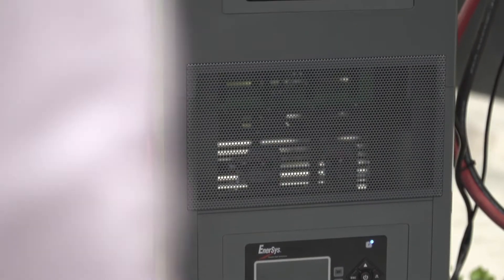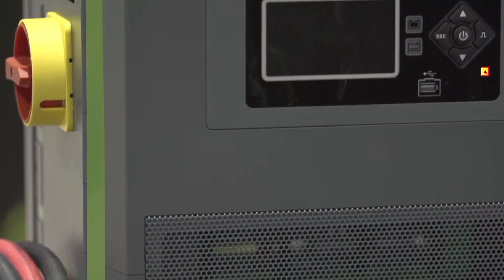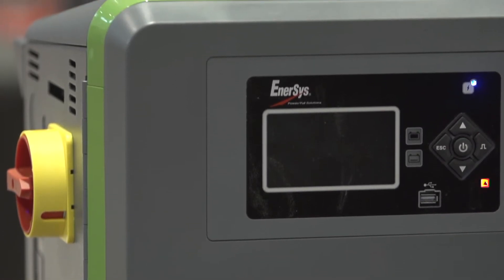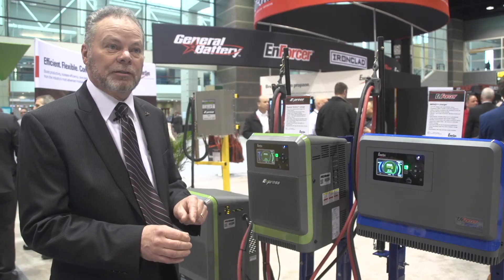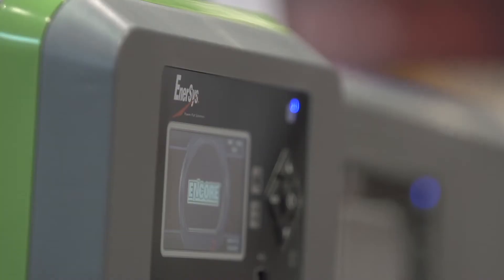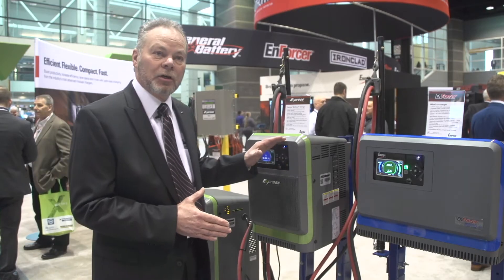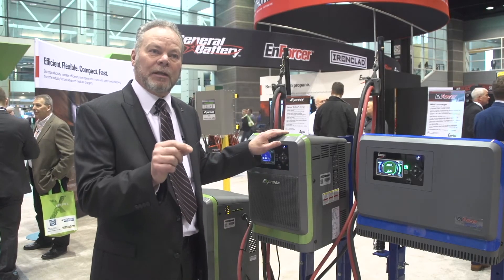There are a lot of different battery technologies out there today. If you're walking a show like this, you're seeing lithium, you're seeing lead acid, you're seeing pure lead. We are making a charger that will address all of those things in some component. The key to that is what we call Ionic Profile. What Ionic Profile has done that's unique from anyone in the industry is this charger will look at every battery individually.